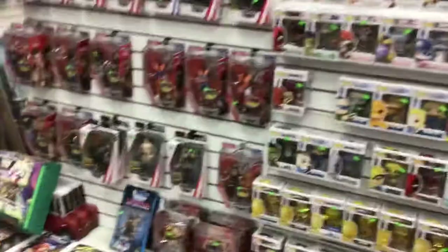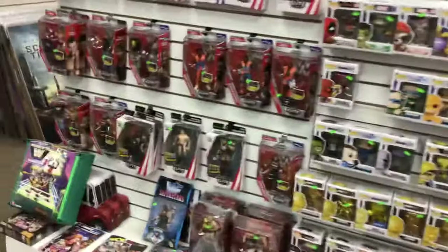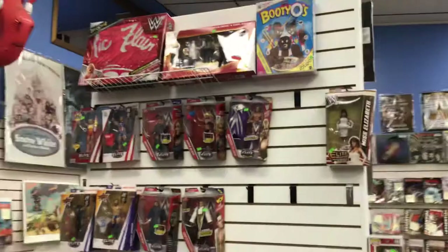There's a nice little wrestling wall here if you're into wrestling stuff. Need a Ric Flair cape? We've got one.